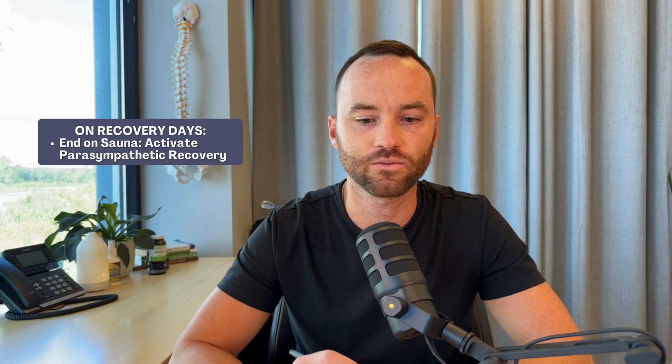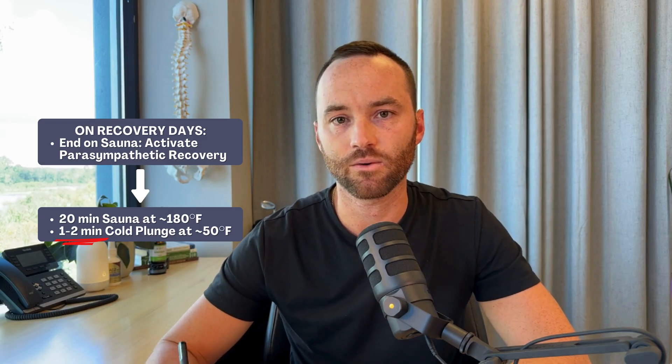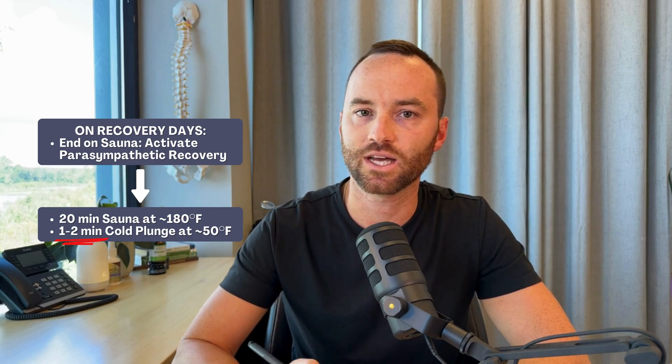On recovery days, or if we're trying to get stress relief, this is where we can do the sauna-to-cold-plunge protocol. Typically on a recovery day we want to end on heat because that's going to activate that parasympathetic nervous system. This could look like a 20 minute sauna followed by a one to two minute cold plunge. We're not trying to get the full benefit we'd typically get from each individually. I made the mistake of going from a 45-minute infrared sauna session to a 43-degree cold plunge for four minutes, and I felt like I was going to pass out for about an hour — I will not make that mistake again. If the goal is recovery and contrast therapy, we need to adapt the temperatures and duration of time to accommodate that.